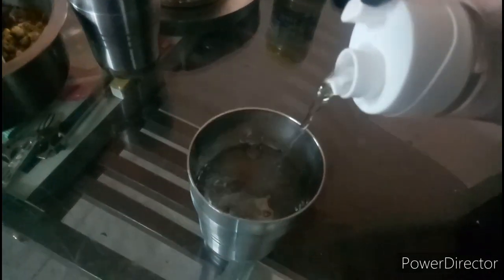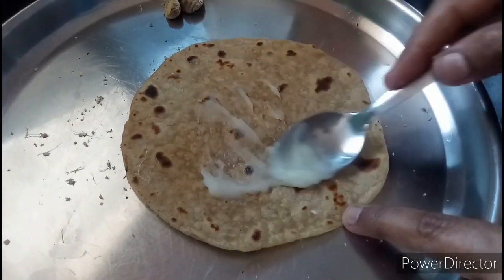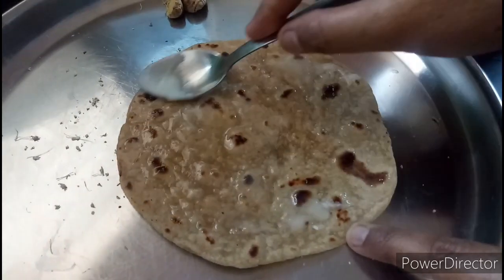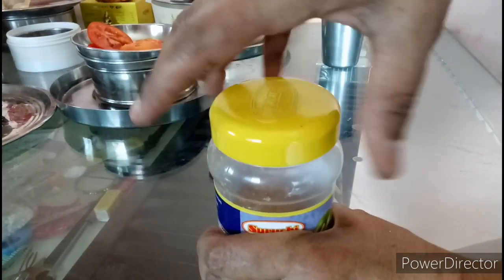I am pouring water into a glass. I am spreading ghee on chapati. I am opening the jar.